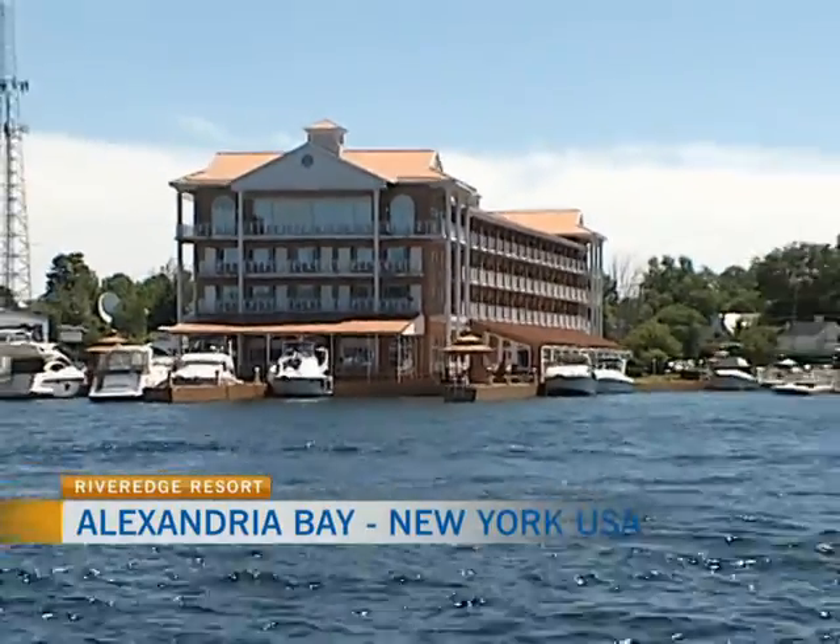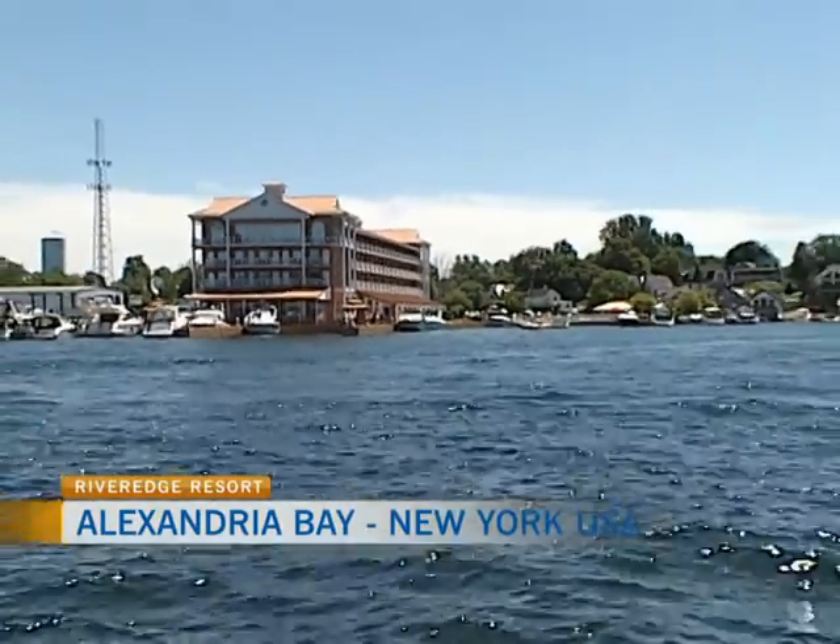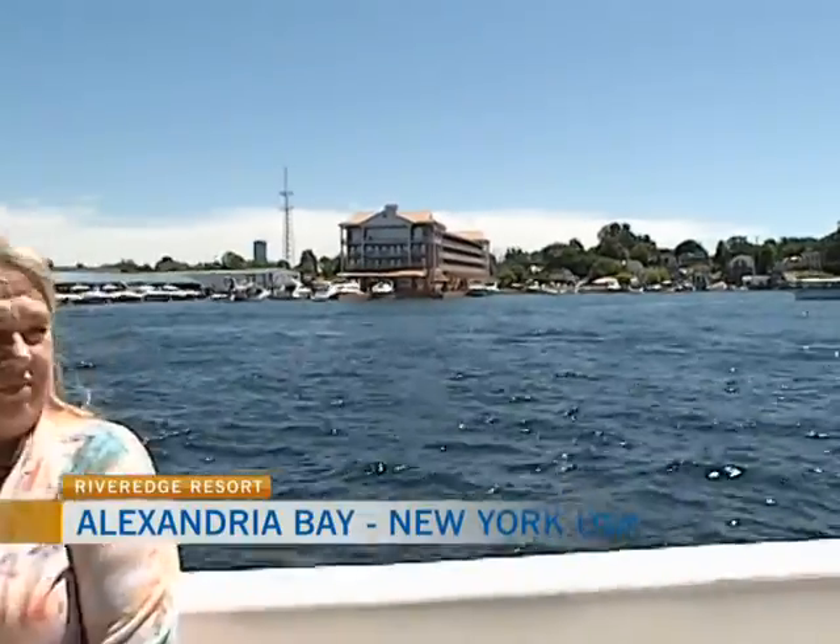We are out here on the beautiful St. Lawrence River today, on the American side, just outside of Alexandria Bay. You're looking at the beautiful River Edge Resort. Here to talk about River Edge Resort and Alexandria Bay, we're joined by Mary Pat LaRose. Thanks so much for inviting us out here today — this is absolutely stunning. We're glad to have you.